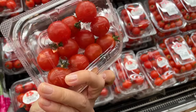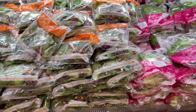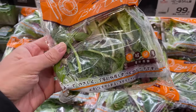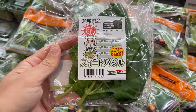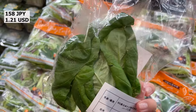Leafy greens are also already washed and sold in smaller quantities. Basil is sold in small quantities because basil is rarely used in Japanese cuisine.